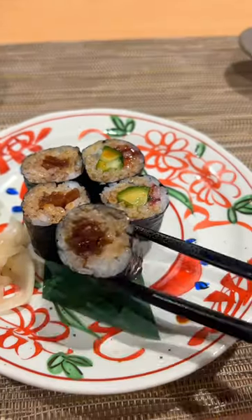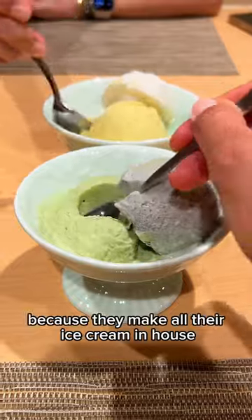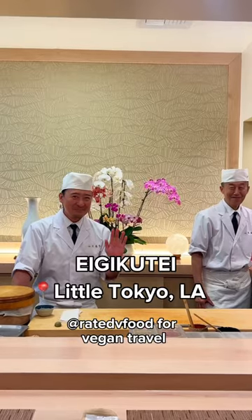Course six is the maki rolls, and I must say the pickled plum was one of my favorites. Last but not least, you gotta end with dessert because they make all their ice cream in-house, and trust me when I say the ginger's some of the best you'll ever have. So who's gonna check out Eiji Kutei?